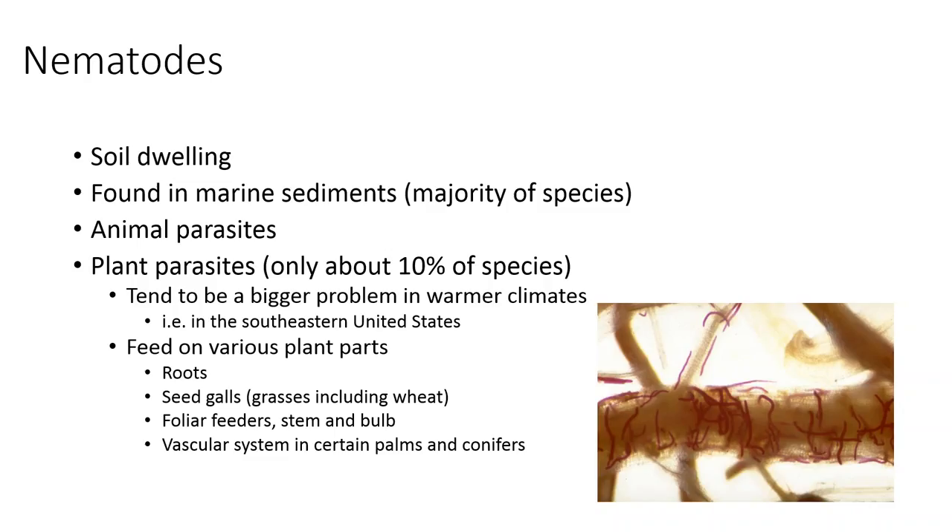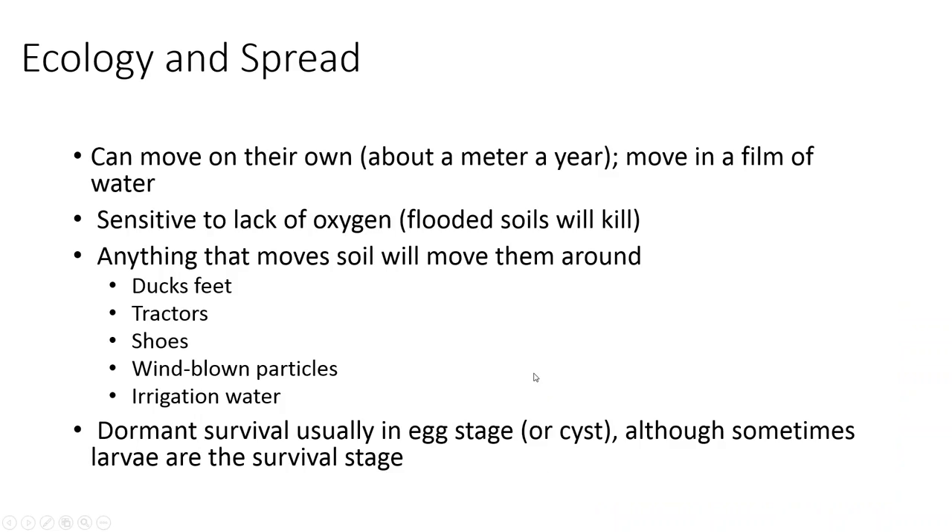Root-feeding nematodes are generally cyst nematodes, though not always — things like potato cyst nematode or sugar beet cyst nematode. There are also other root nematodes, like Pratylenchus species that affect alfalfa. The picture shown here are lance nematodes feeding on a plant root — I suspect it's turf grass. You can see the nematodes stained red. This is like 200 times magnification, and they are quite small and very difficult to see.